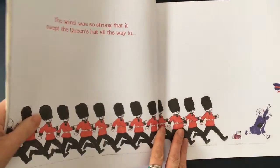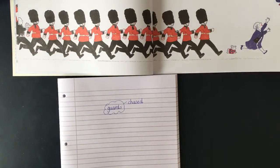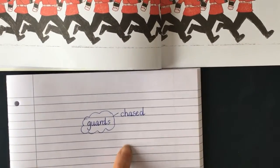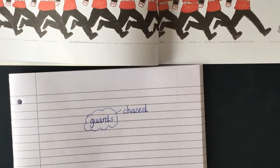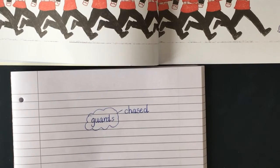Let's see if we can think of some other words that mean the same as 'ran.' So imagine you are playing tag at school and you are chasing after somebody — what other words could we use if you're running after them? Pause the video now and have a little chat. If you want to, you can jot them down, otherwise just say them out loud, then come back.